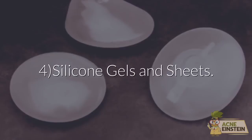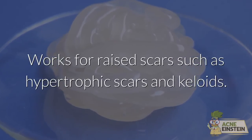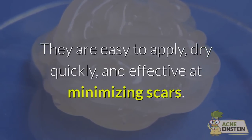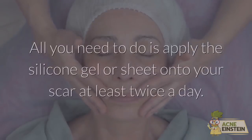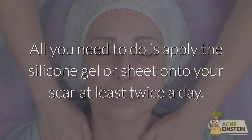Method 4: Silicone gels and sheets. These work for raised scars such as hypertrophic scars and keloids. They are easy to apply, dry quickly, and are effective at minimizing scars. All you need to do is apply the silicone gel or sheet onto your scar at least twice a day.